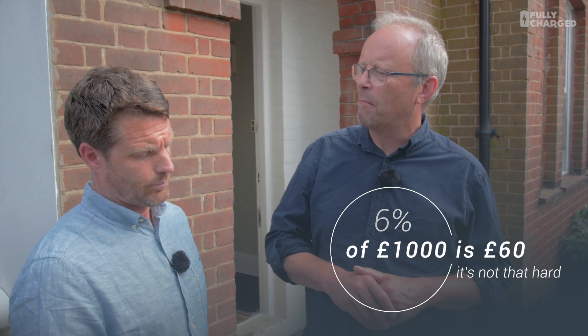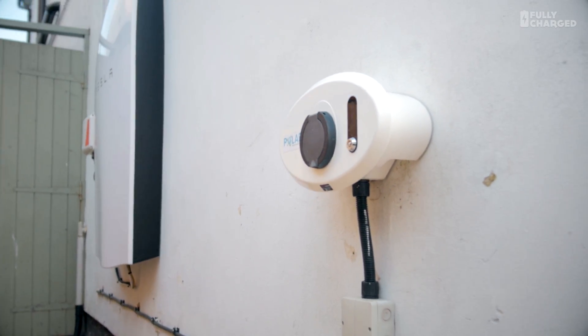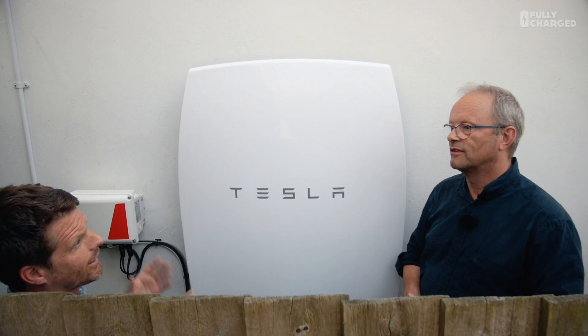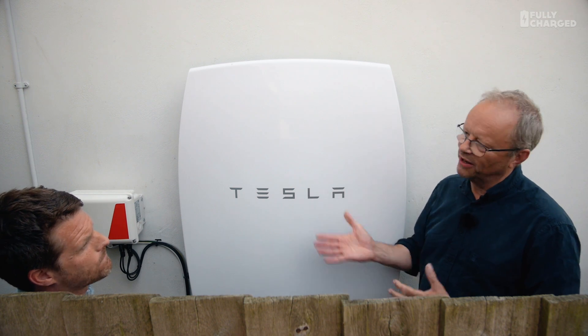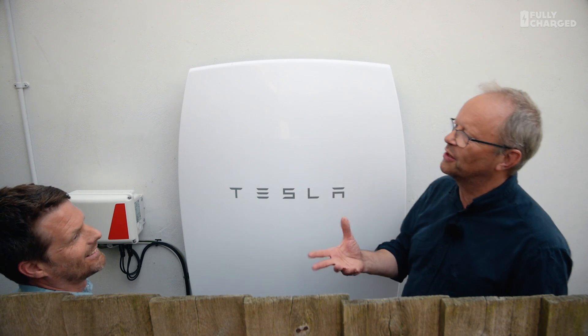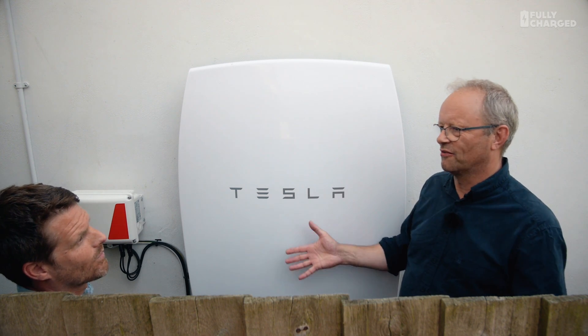Over 10 years you're saving thousands of pounds from installing this. And in the evenings, do you find the battery runs out? No — it runs all through the evening with all the TVs on, lights, dishwasher, washing machine, and then the next morning the sun comes out and it starts again. I noticed some serious gaming going on in the house, and those things actually use a lot of electricity.